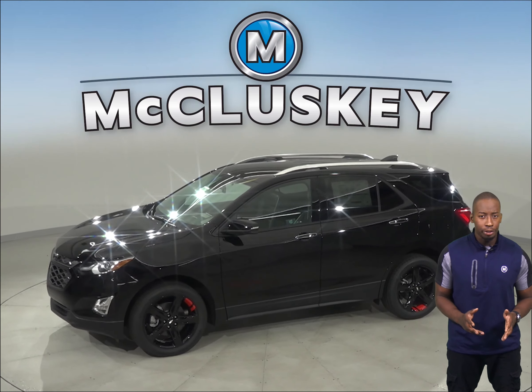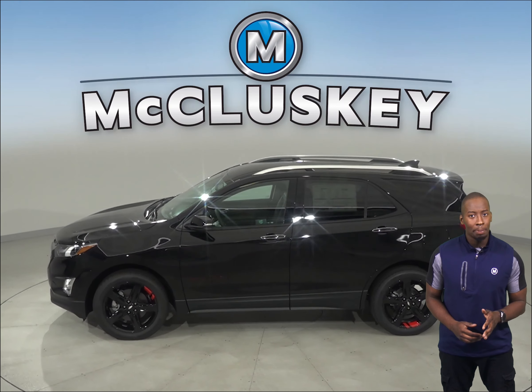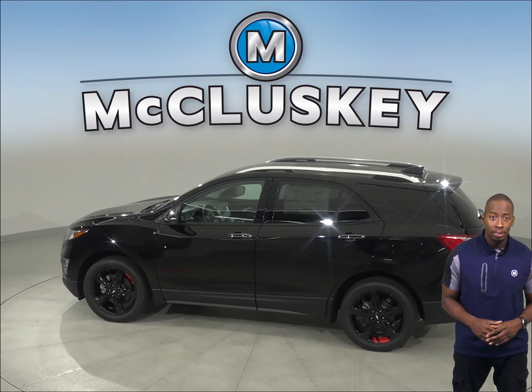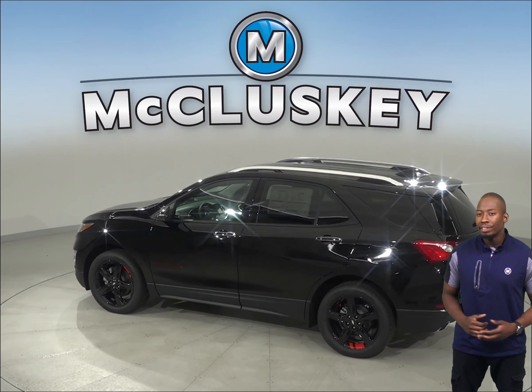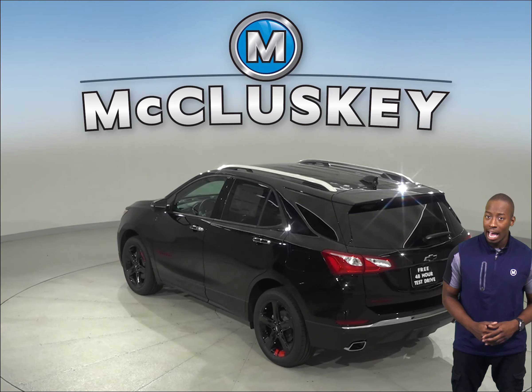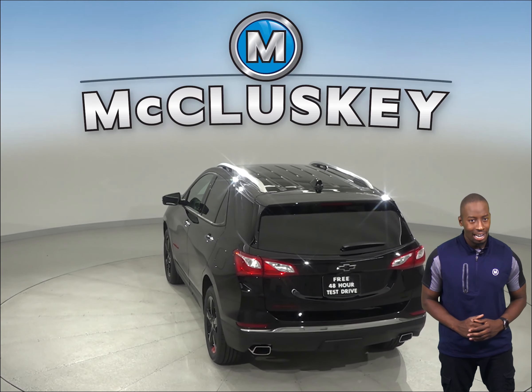The Chevrolet Equinox 2.0-liter turbo four-cylinder engine produces 82 more horsepower than the GMC Terrain's turbo engine. When coming to a stop from 60 miles per hour to zero, the Chevrolet Equinox stops at 119 feet while the GMC Terrain stops at 130 feet. That slight difference can stop a potential accident.